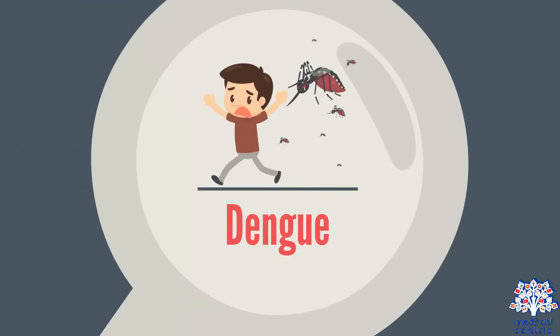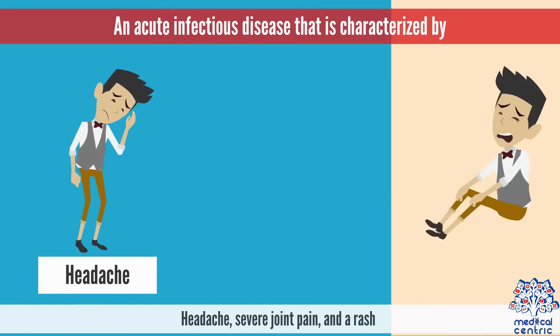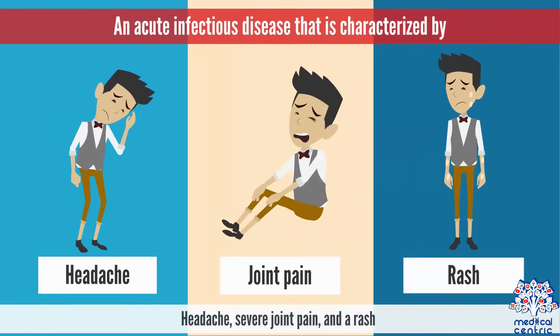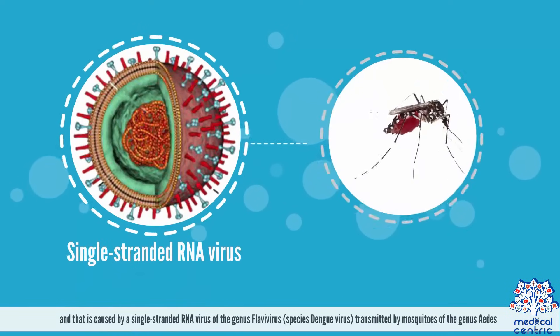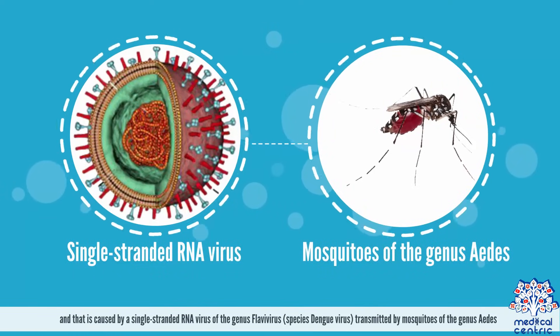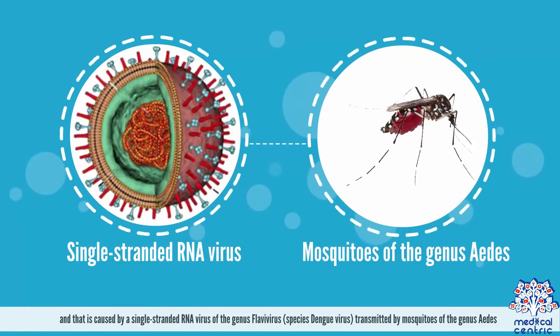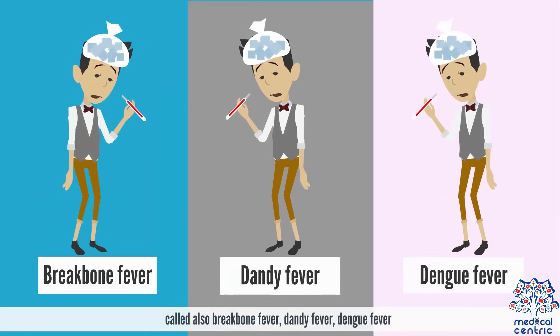Today's topic is Dengue, an acute infectious disease that is characterized by headache, severe joint pain, and a rash. It is caused by a single-stranded RNA virus of the genus Flavivirus, or species Dengue virus, transmitted by mosquitoes of the genus Aedes. It is also called breakbone fever, dandy fever, or dengue fever.